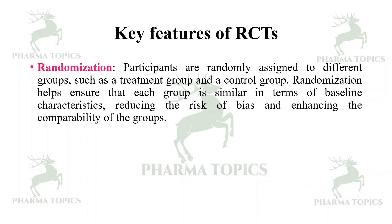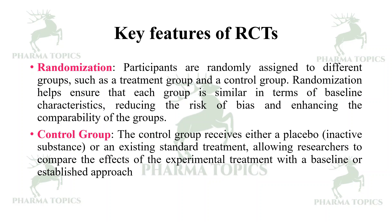Randomization — participants are randomly assigned to different groups such as treatment and control. Randomization helps ensure that each group is similar in terms of baseline characteristics, reducing the risk of bias and enhancing comparability. Control group — the control group either receives a placebo or an existing treatment, allowing researchers to compare effects of the experimental treatment with the baseline or established protocol.